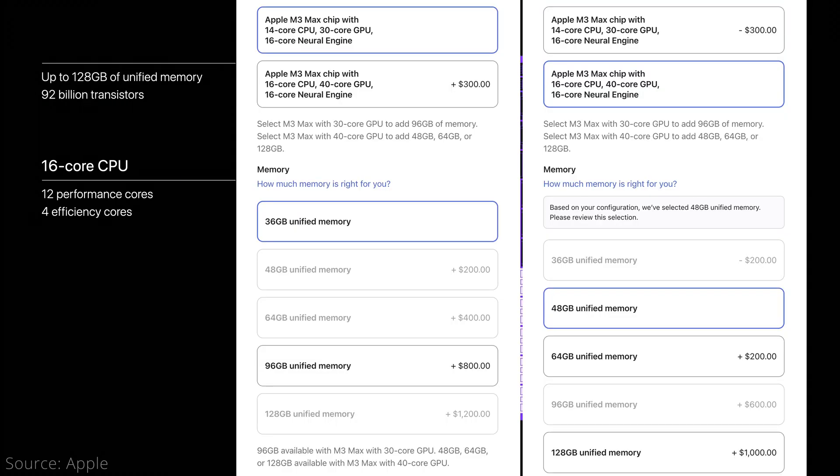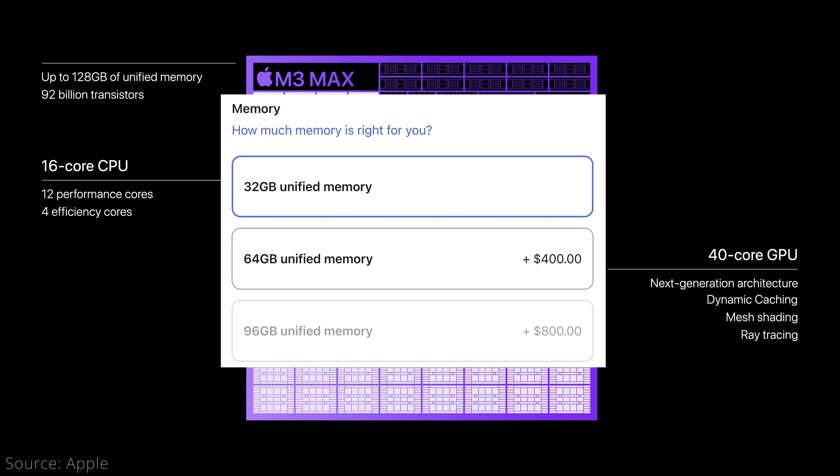The M3 Max can now be configured with 36, 48, 64, 96, or 128GB of unified memory, although with a weird mixture of allowed combinations depending on the base or upgraded chip. This is a higher lower and upper limit from the M2 Max's 32, 64, or 96GB configurations.